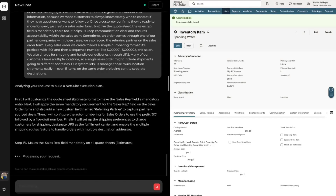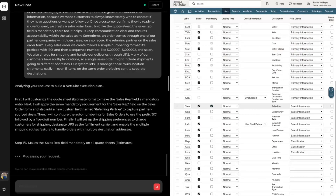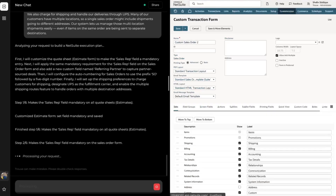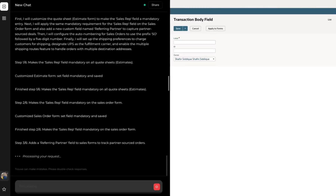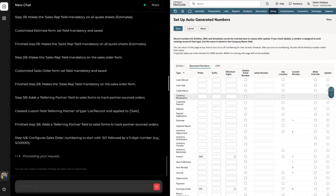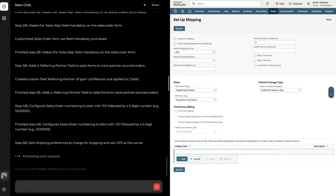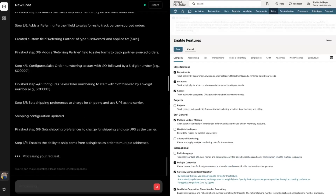Once again, Truve comes up with an action plan, this time to configure our order-to-cash process in NetSuite. We see that Truve does not miss a single detail. It customizes our estimate and sales order forms so that the sales rep field becomes mandatory as we requested. It creates a custom field for tracking referring partners on sales orders and ensures that our sales order forms are numbered in the format we specified. Finally, it configures our shipping — it turns on the charge for shipping option, sets our default shipping carrier to UPS, and enables multi-location shipping.